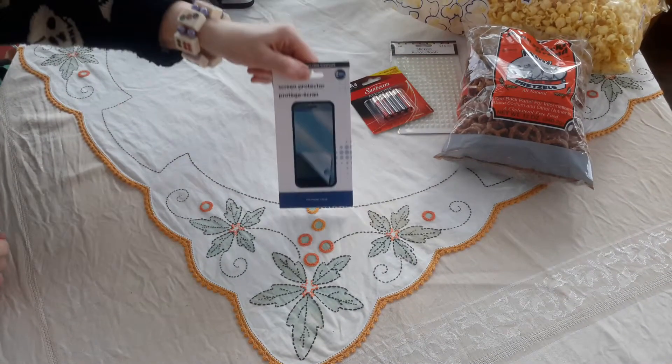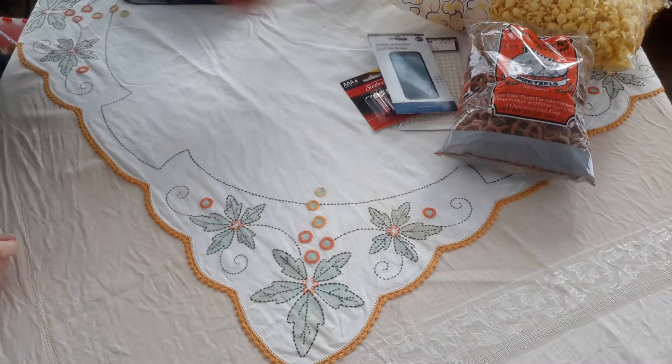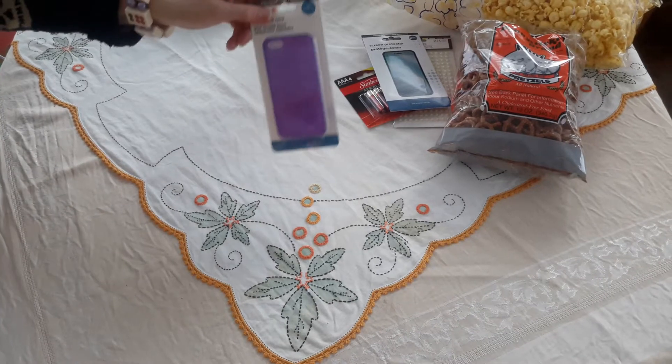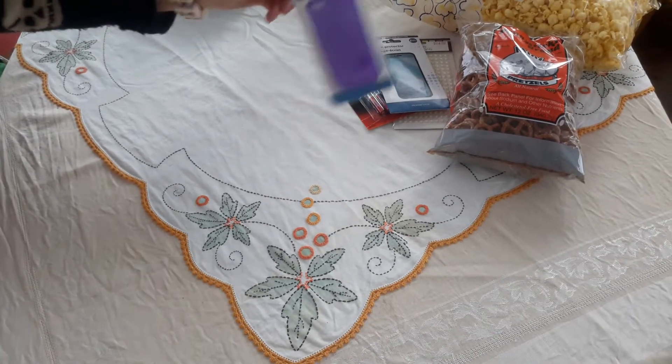Batteries. Screen protector. It's a rubbery cell phone case — we're going to try and cram my husband's phone in there.